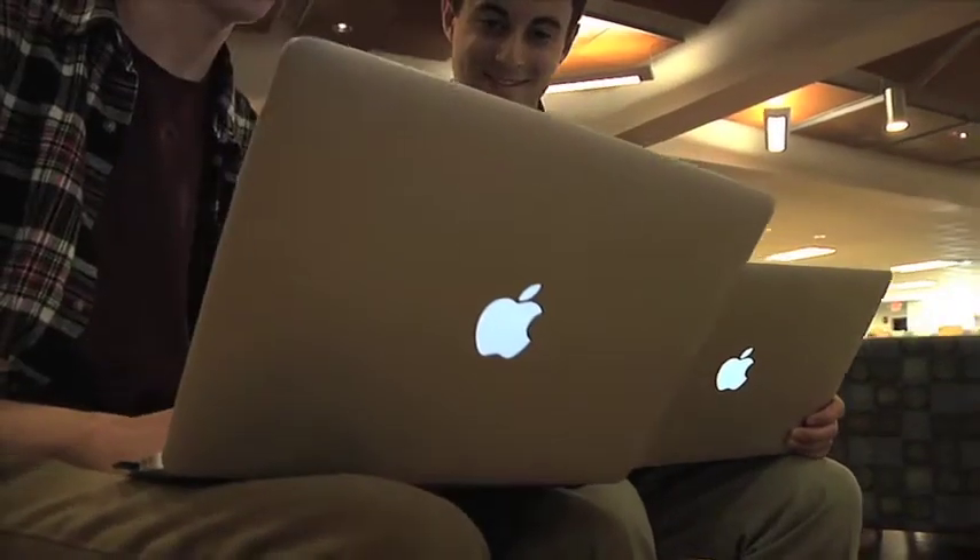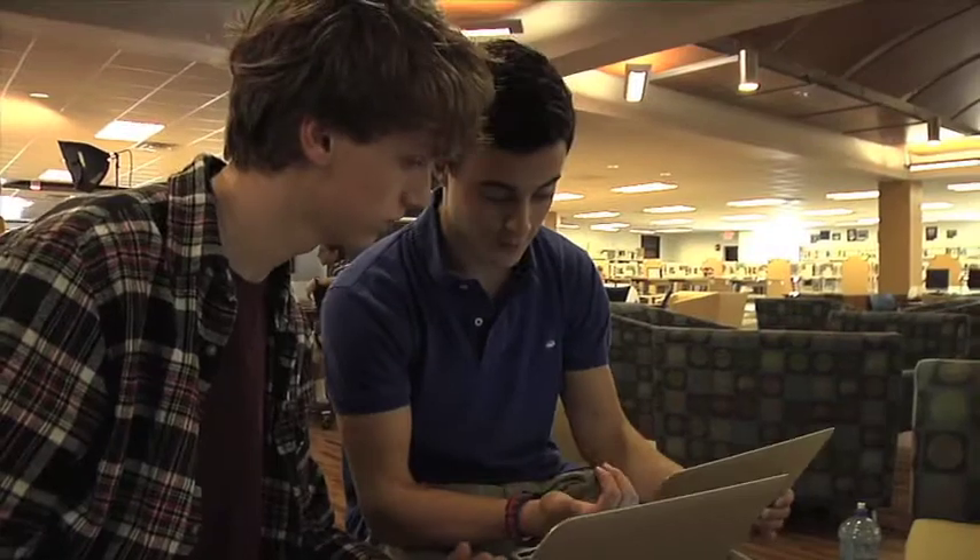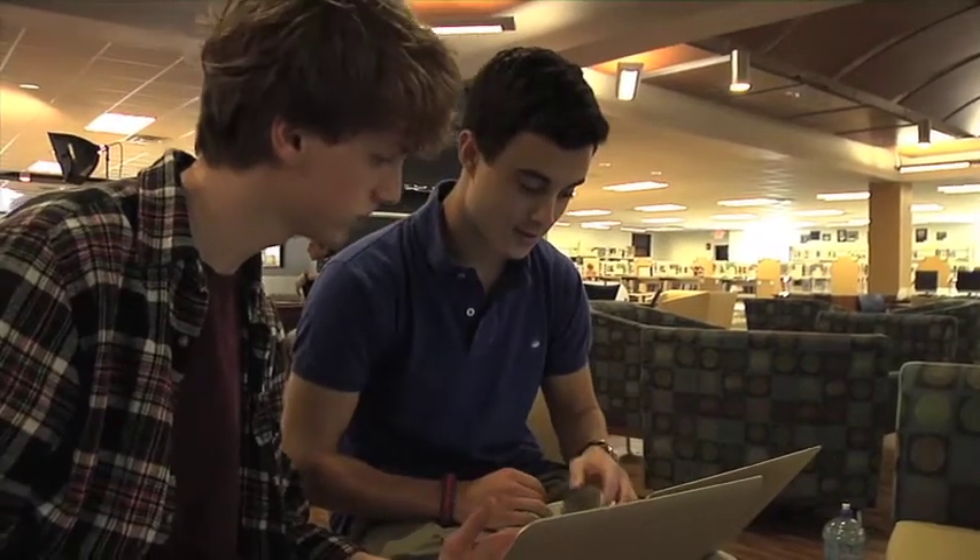Creativity looks a lot different than it did 20 years ago. Creativity now means that students are creating apps, that students are creating games, and that they have to think critically about problems and solutions that a user can create.